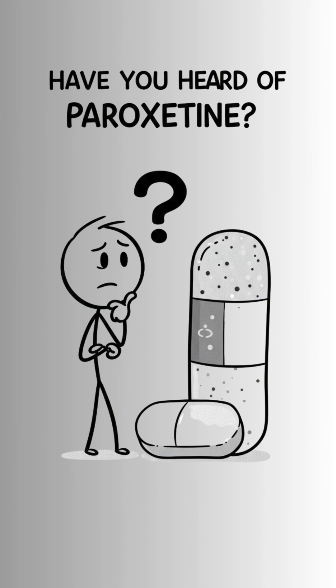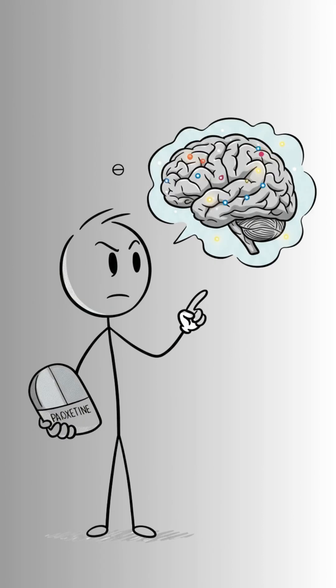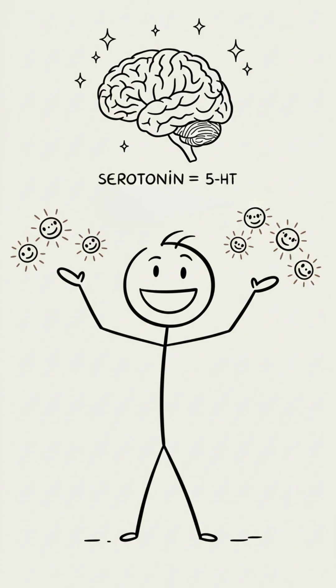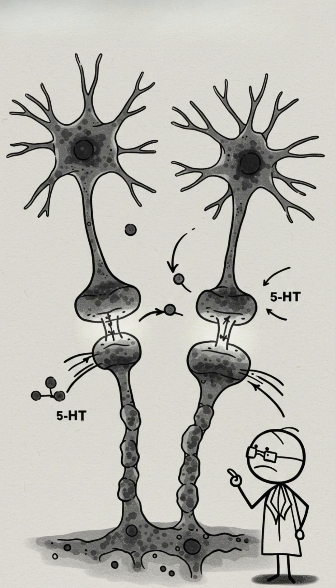Have you heard of paroxetine? It's a very commonly used antidepressant, but do you know how it works in your brain? Paroxetine belongs to a class of drugs called SSRIs — Selective Serotonin Reuptake Inhibitors. It increases serotonin in the brain, a neurotransmitter linked to well-being and mood.